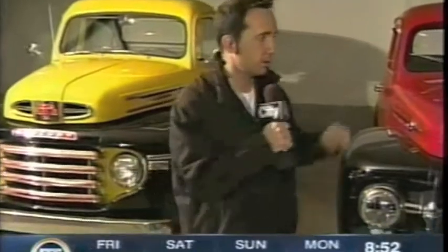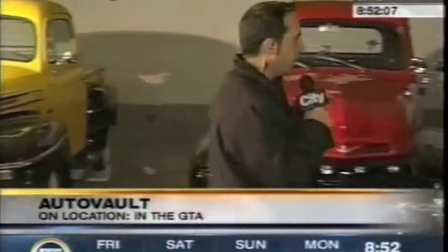It sounds like Auto Vault — and it is a vault. This is a place where they store cars, and right now we're going to meet the two people that are the primaries here at Auto Vault Canada.